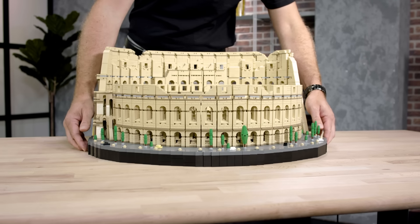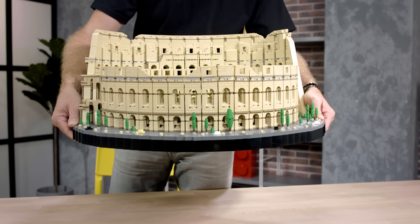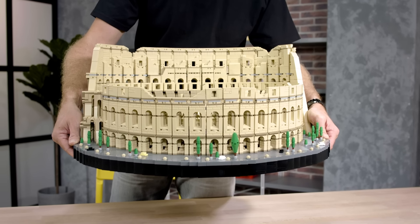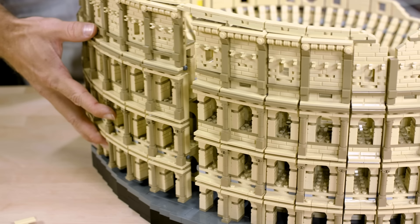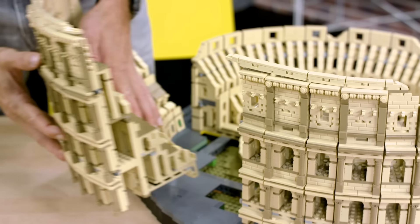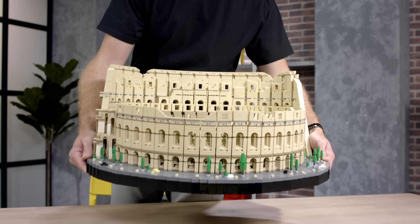There are a lot of challenges in building a set this big. First of all, it has to stand when you lift it up. The way it's designed is that it has a very strong base, but the superstructure is only connected on a few points — so it's a bit like modern bridge building. When you pick it up by the base, it allows the rest of the model to flex on top of it, which means it doesn't exert forces that would cause it to crack.